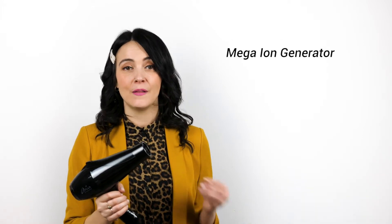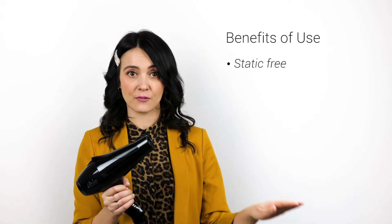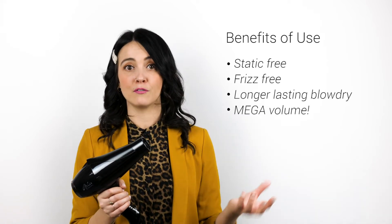Ionic Addiction is equipped with a mega ion generator that gives you a mega boost of shine that infuses negative ions into your hair for a static-free, frizz-free, long-lasting blow dry that also creates mega volume.